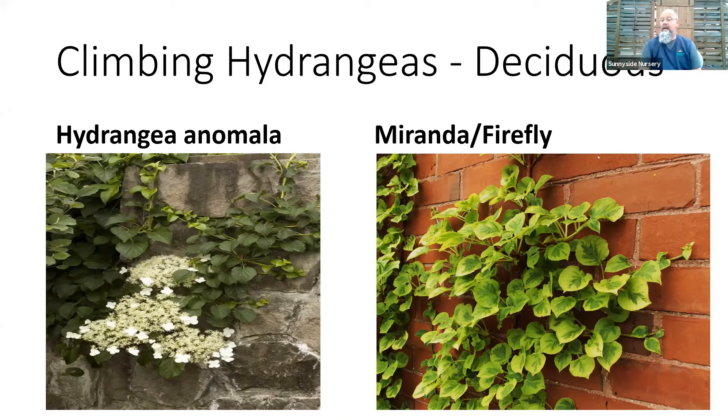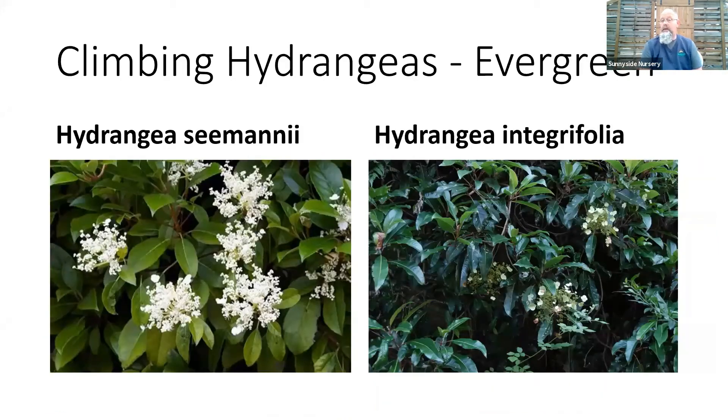There are also evergreen climbing hydrangeas — both prefer a shadier location with a little late-day or morning sun but not all-day sun. Hydrangea seemannii is a great one — our owner Steve has one planted at the base of a flowering cherry and it has rooted right into the trunk and climbs up into the tree, creating a tropical jungle feel with a white flower and foliage through winter. Integrifolia, with a slightly narrower leaf on the same white lacecap flower, we should have in later in the summer.